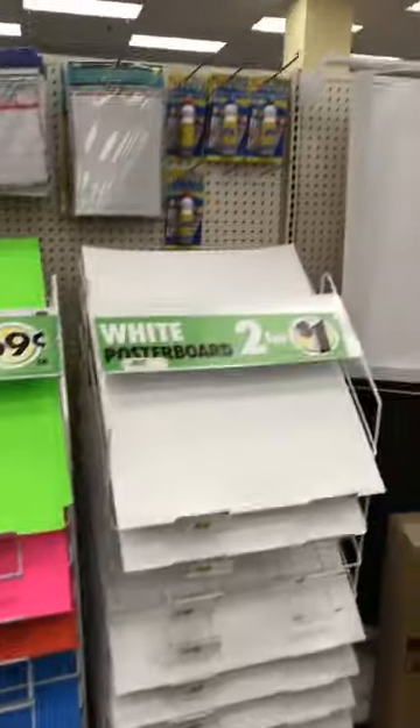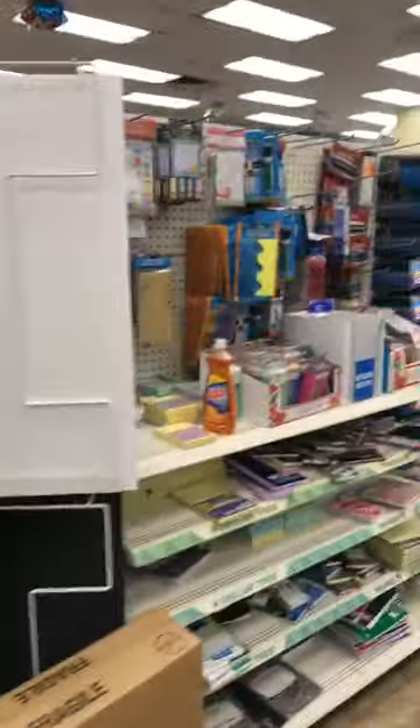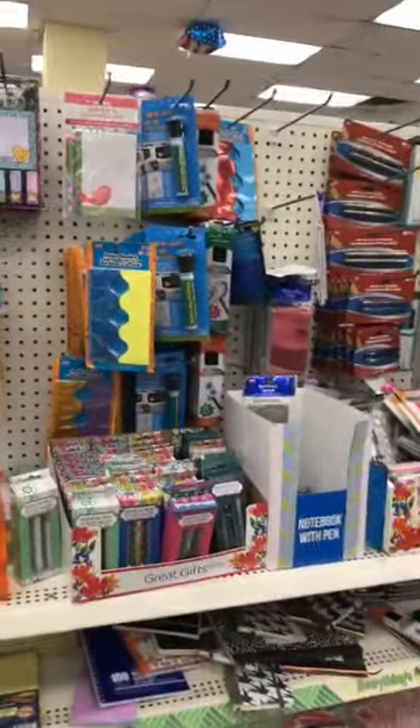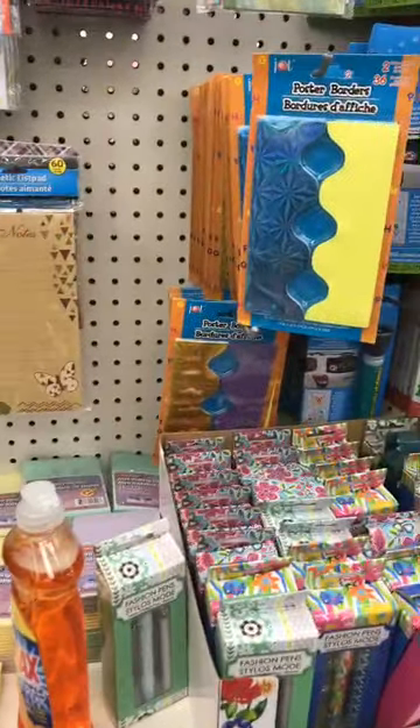They've always got poster board — that's always good for projects. They've got some glitter paper for projects. And yes, they do have Divino — I saw it — just the lemon and the orange Divino.